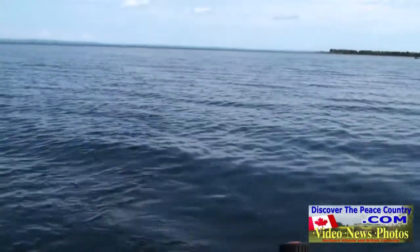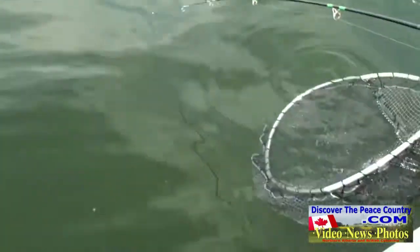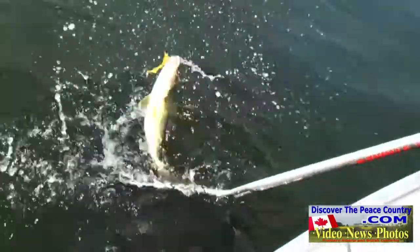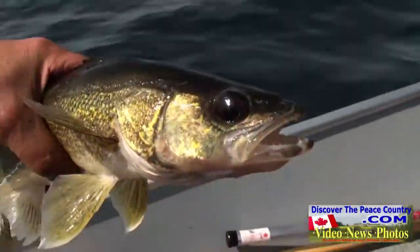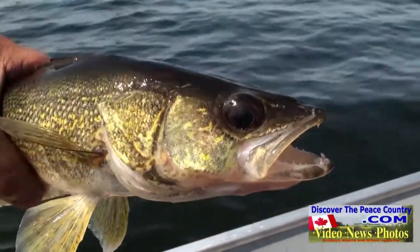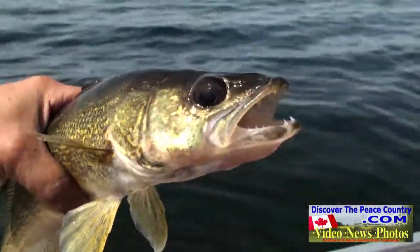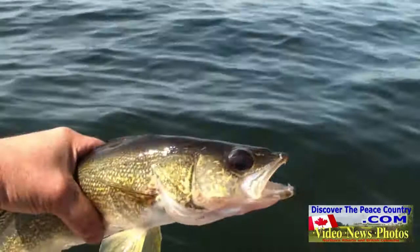It doesn't take long before we hook another fish. You can see it — oh, it's tiny. It came unhooked. I think she's too tiny. Look at that, eh? That was a walleye right there. It's a little small. Did you actually measure it? Nope.